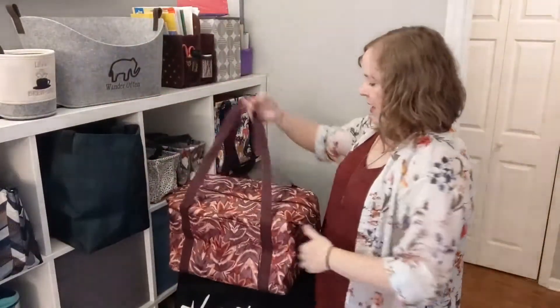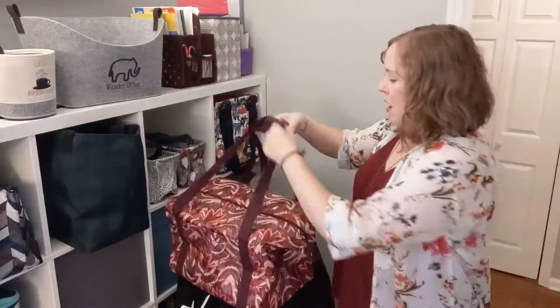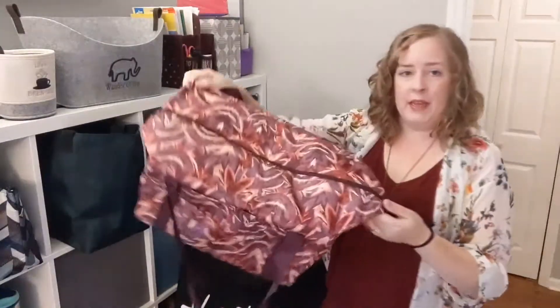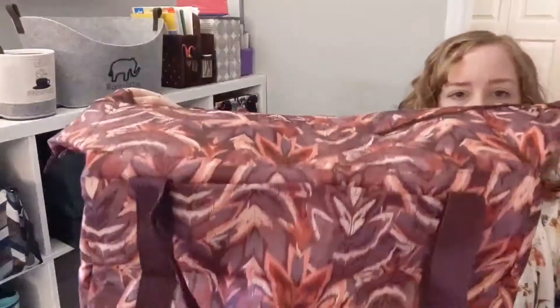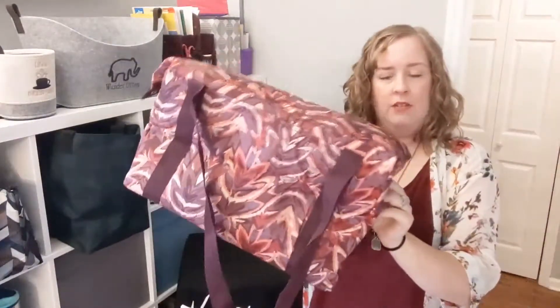On the front it has a nice little open pocket where you can put your keys or your wallet inside. It has these large long web straps that easily fit on your shoulder. On the top it has a zipper opening and it has two snaps, so you can unsnap it to open it up flat, or you can zip it down, depending on what you want to do.